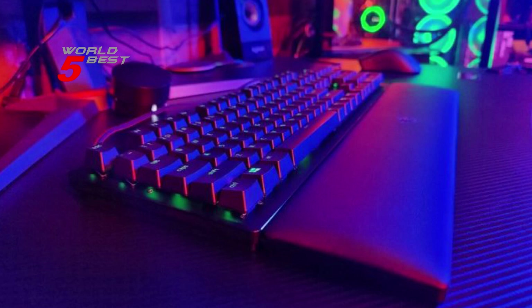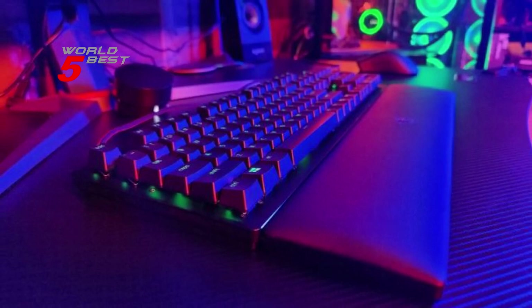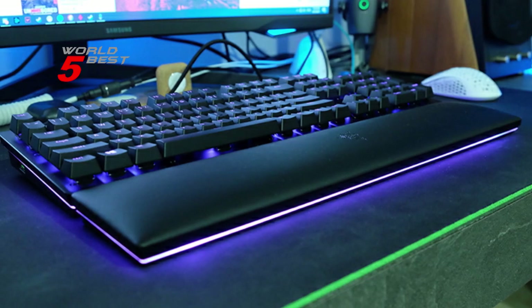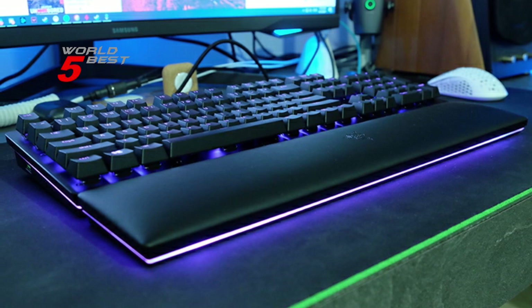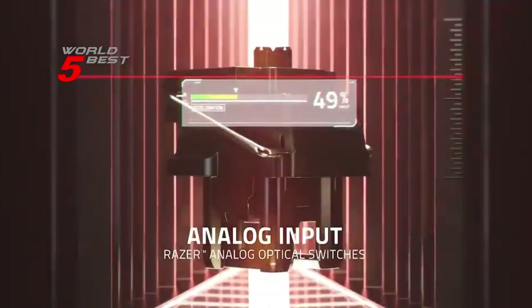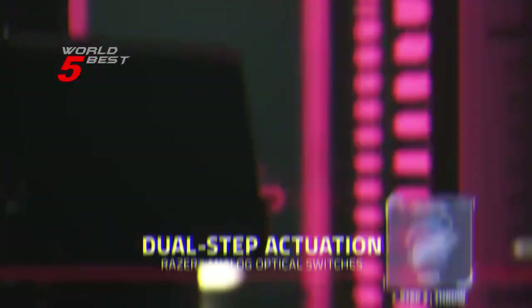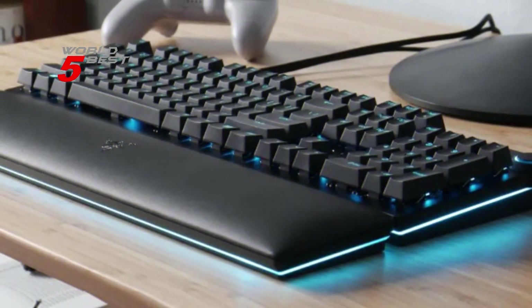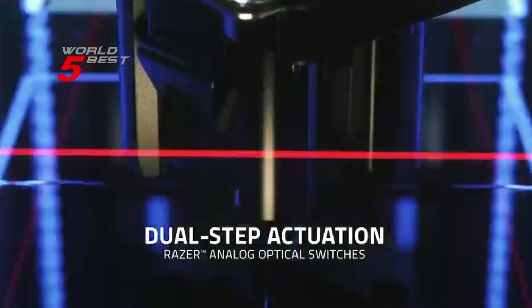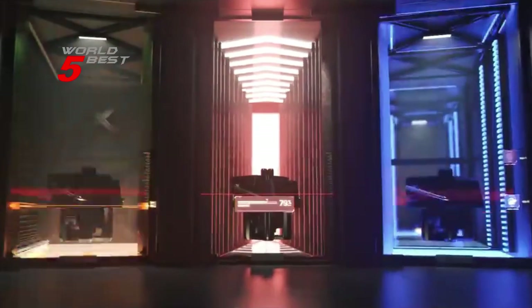The Chroma RGB lighting on this keyboard is absolutely stunning, with 16.8 million colors and a suite of effects. The ability to sync its keys and underglow with the rest of your battle station provides greater immersion, as it dynamically reacts with over 150 integrated games. The keyboard's multifunction digital dial and 4 media keys allow you to configure them to pause, play, skip, and tweak everything from brightness to volume — the ultimate convenience as you enjoy your entertainment.